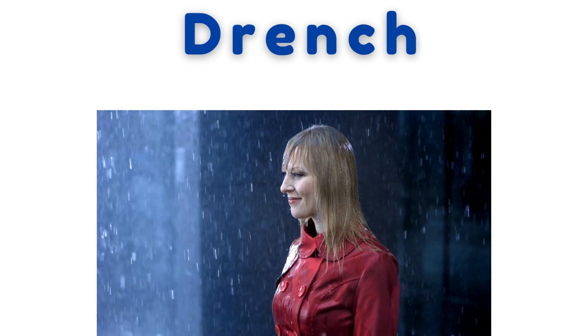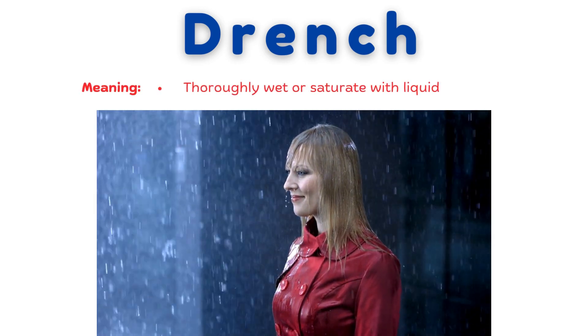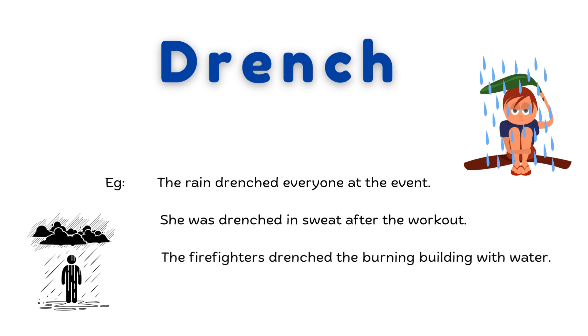Drench. Thoroughly wet or saturate with liquid. The rain drenched everyone at the event. She was drenched in sweat after the workout. The firefighters drenched the burning building with water.